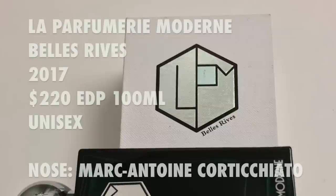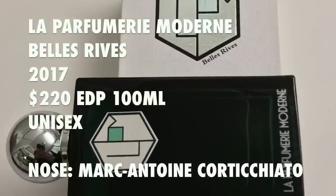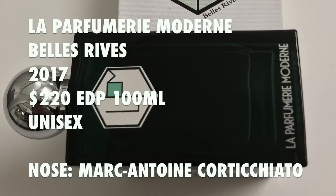Bell's Reeves is a 2017 launch in Eau de Parfum concentration. A hundred milliliter bottle retails for $220. The perfumer behind this fragrance — and all the fragrances from La Parfumerie Moderne — is Marc-Antoine Corticchiato. He is the perfumer for, I believe, all of the fragrances for Parfum d'Empire, and I'm a big fan of that brand as they release some really excellent fragrances, just like Bell's Reeves.